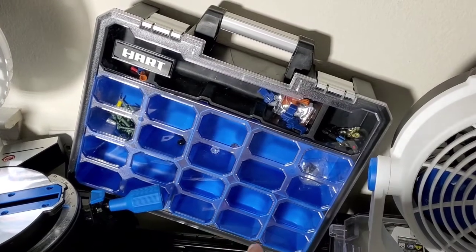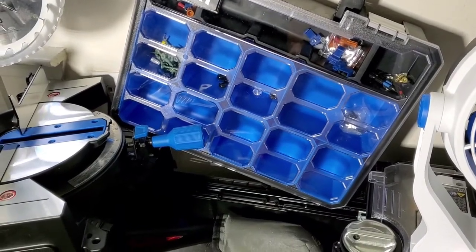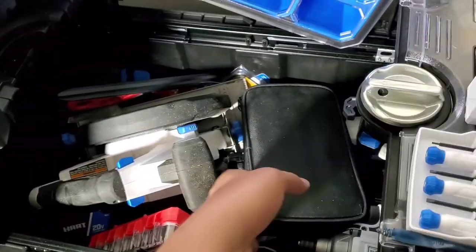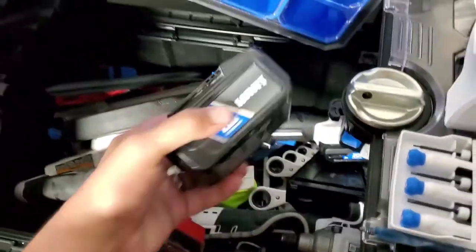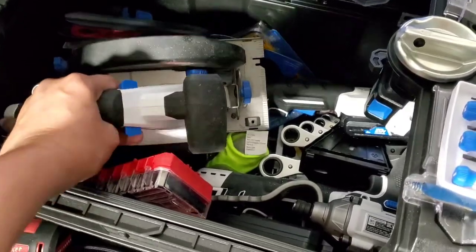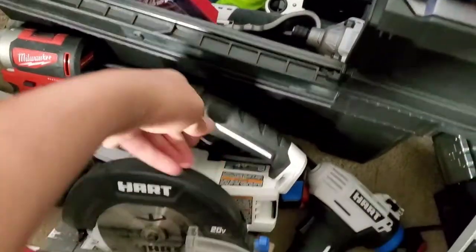I got my screw box organizer with my electrical connectors and stuff like that — I haven't put everything in it yet, so that's why it looks the way it looks. I got the electrical kit. I have four batteries running on my circular saws and my fan and stuff like that. Here goes the circular saw — this thing cuts like butter, and I do mean butter.